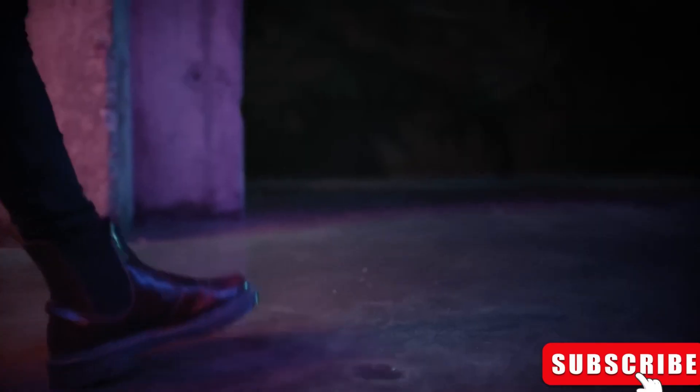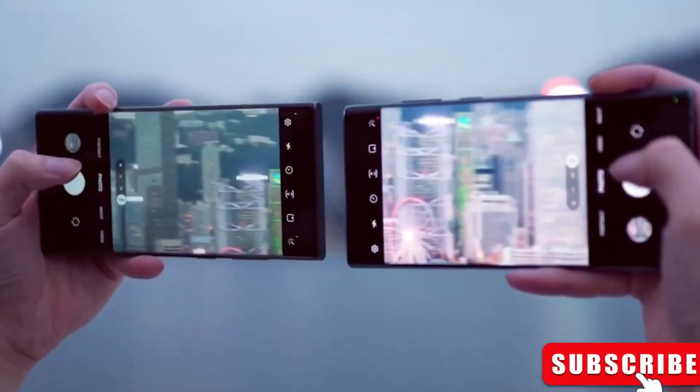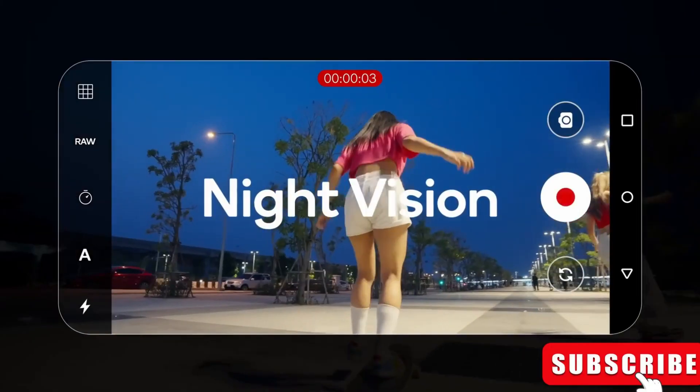For nighttime photography fans, Nightography Zoom will make zoomed-in photos much clearer, even in the dark.